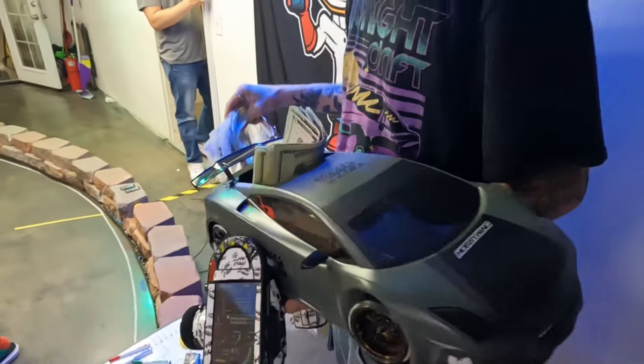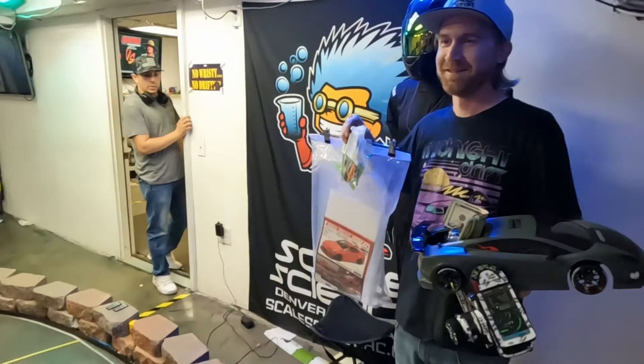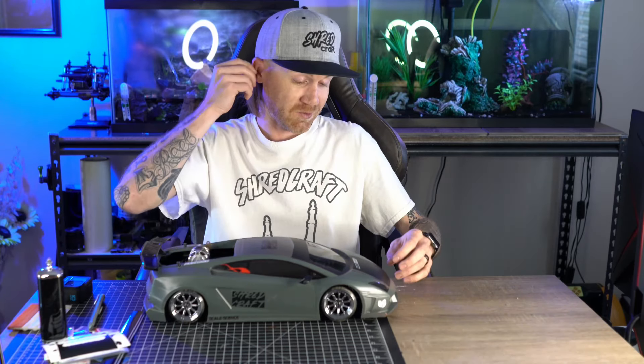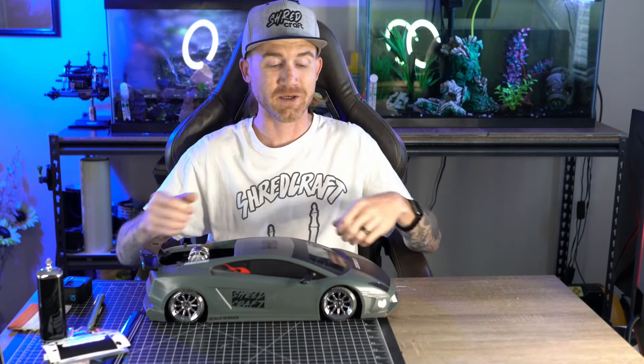We've done a few fun comps before at Scale Science in the past where they're just for fun, and I got to admit I would let some of the judging calls get to me. What I've realized over the past few years that I've been driving RC drift cars is that we're essentially playing with toy cars. So I had to go back to the mindset of having fun — that's what helped me out this past weekend, and I ended up winning the competition.